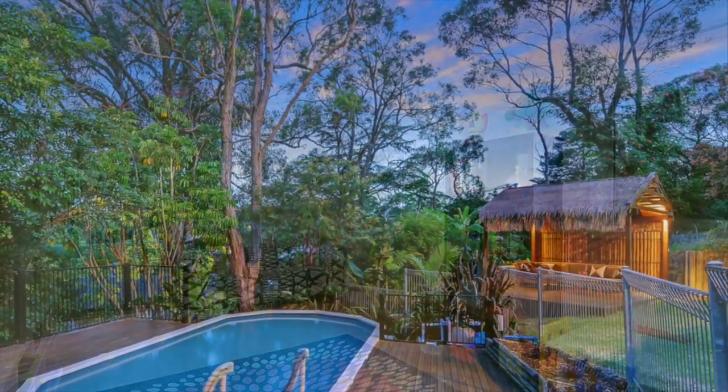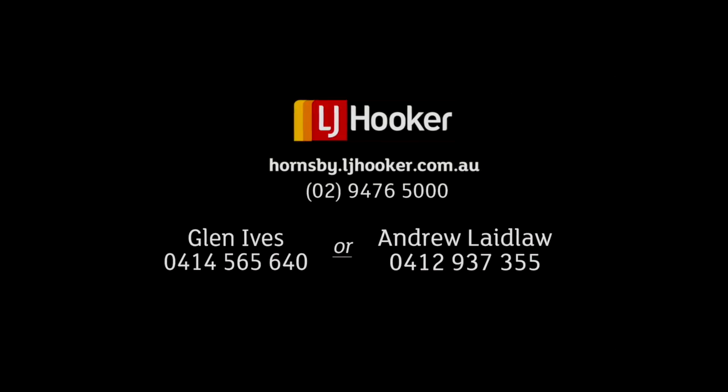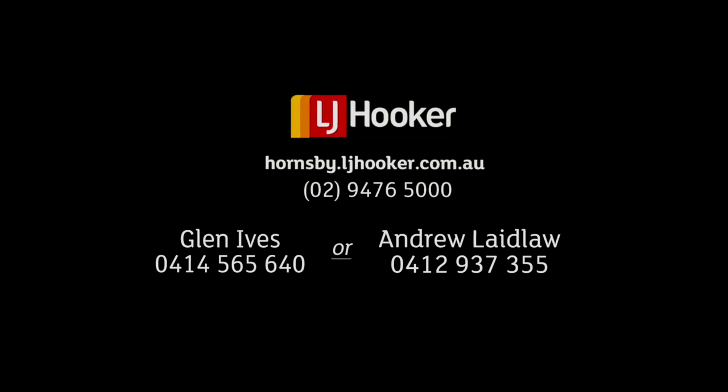This could be your new lifestyle offering location, convenience and style. So give Glen or Andrew a call today.